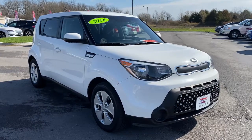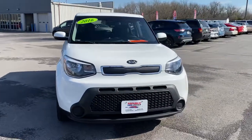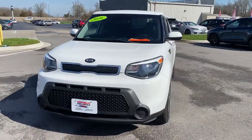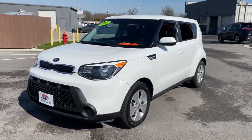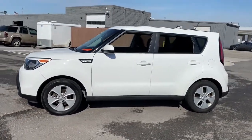Looking for your dream car? It could be the 2016 Kia Soul. This vehicle is an outstanding buy with fewer than 60,000 miles on the odometer. This funky, tech-rich Soul delivers the latest safety and infotainment tech.